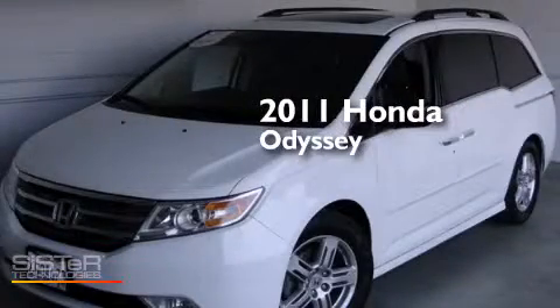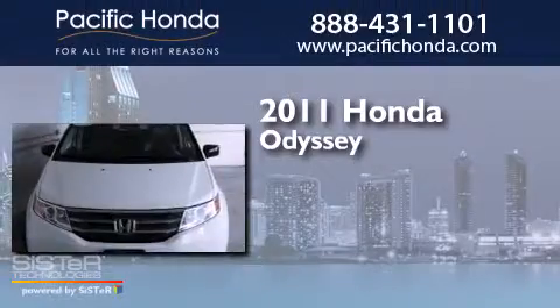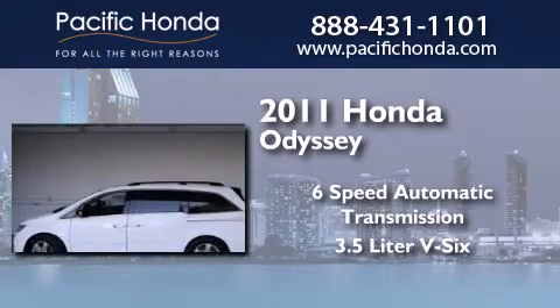This is a certified pre-owned 2011 Honda Odyssey. This minivan has a 6-speed automatic transmission and a 3.5-liter V6.